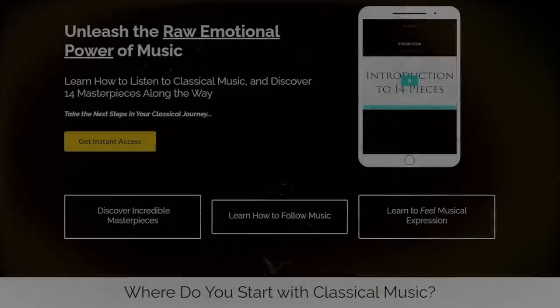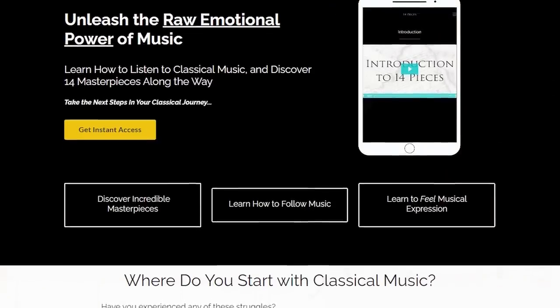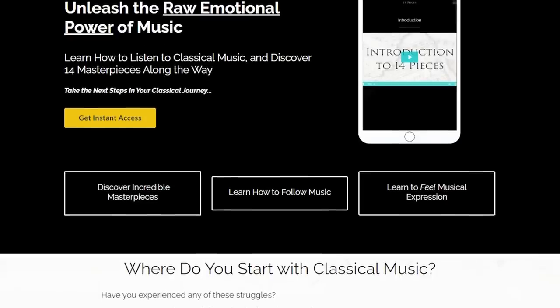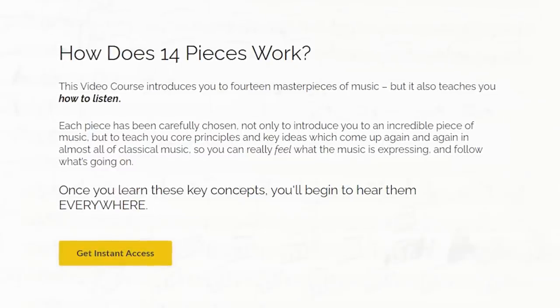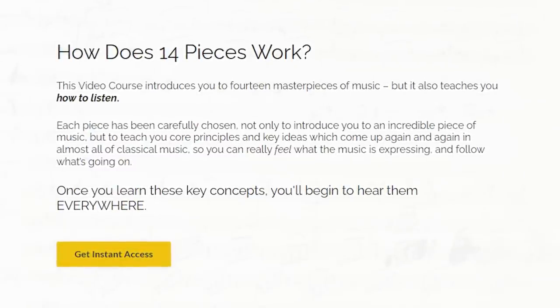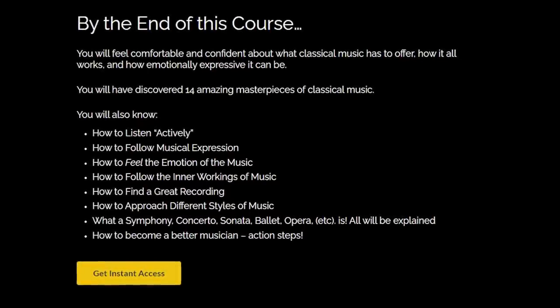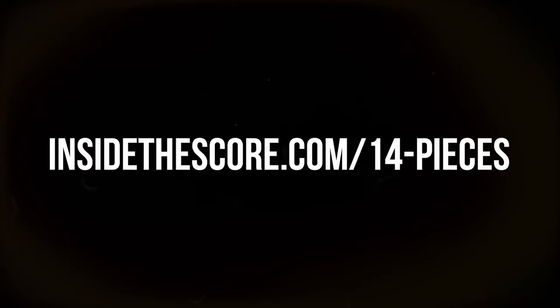If you want to discover more great music, let me introduce you to '14 Masterpieces' — a mini course where each piece of music is chosen not only because it's a great piece, but because it will teach you how to listen to music. You'll discover amazing music, develop your ears, and get a stronger understanding of how to appreciate and enjoy classical music. You can check it out via the link in the description or go to insidethescore.com/14pieces. Thank you for watching.